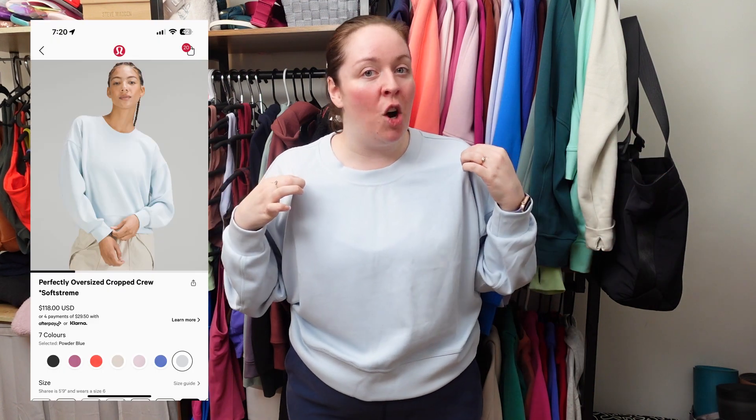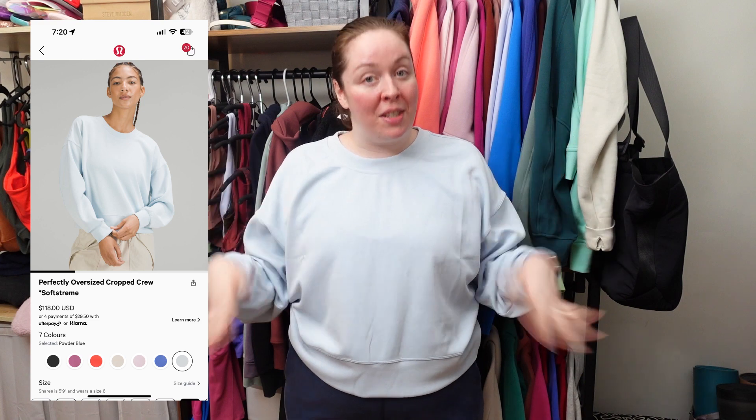Next up, this is the Perfectly Oversized Cropped Crew in SoftStream. I absolutely love SoftStream fabric, as I already mentioned with the pants. With this one, I really like the relaxed fit. It is a waist-length item, so I think it pairs really well with an Align Tank and a high-waisted pant. It's that same SoftStream peach fuzz-like fabric. I think it's a really comfortable pick — it works for casual wear, can be dressed up as well, and is a great choice especially if you're looking for something cozy.